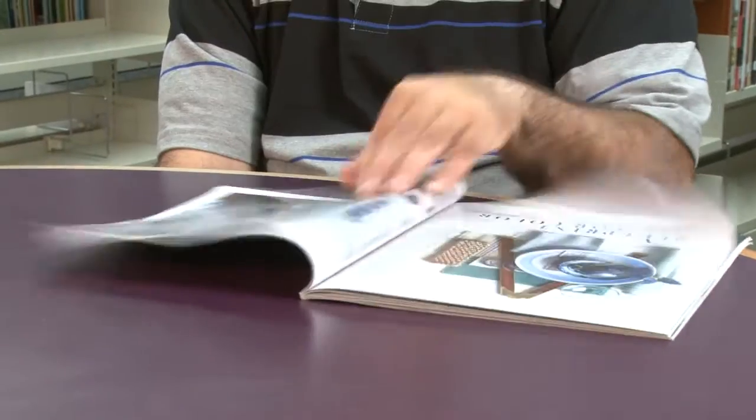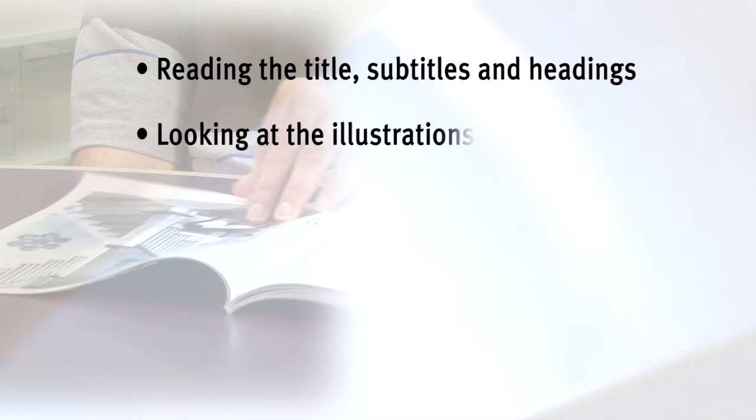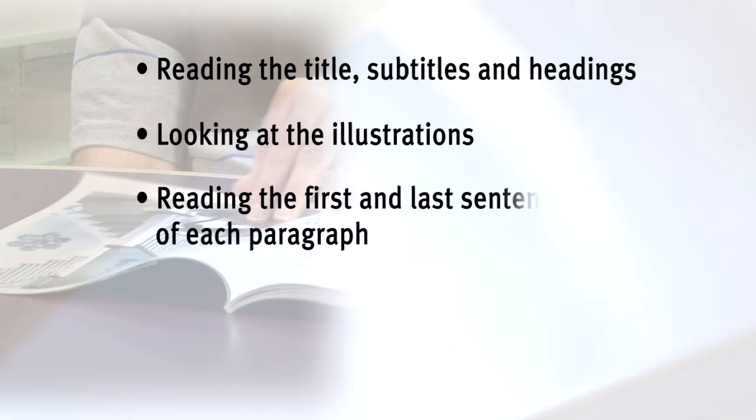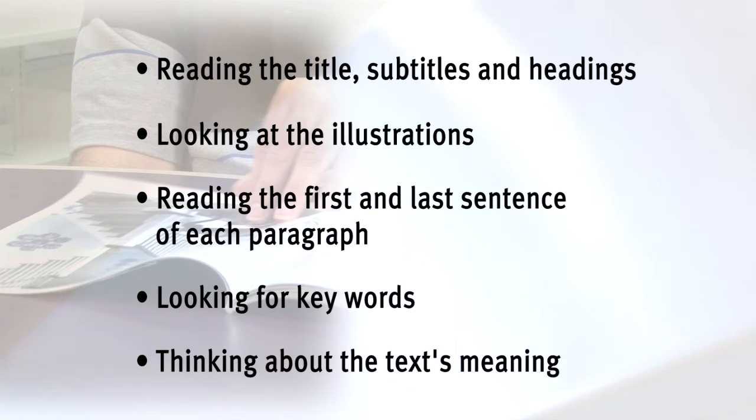Skimming is a comprehension strategy that helps readers get to know a text without reading it thoroughly. Good readers skim texts automatically, but struggling readers must be explicitly taught the steps involved in skimming, such as reading the title, subtitles, and headings, looking at illustrations, reading the first and last sentence of each paragraph, looking for key words, and thinking about the text's meaning.